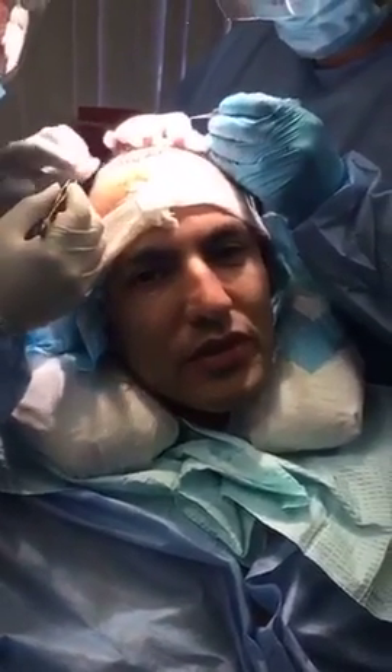This is my second procedure. My first one was a great success, and the second one feels like it's been just as good as the first one.